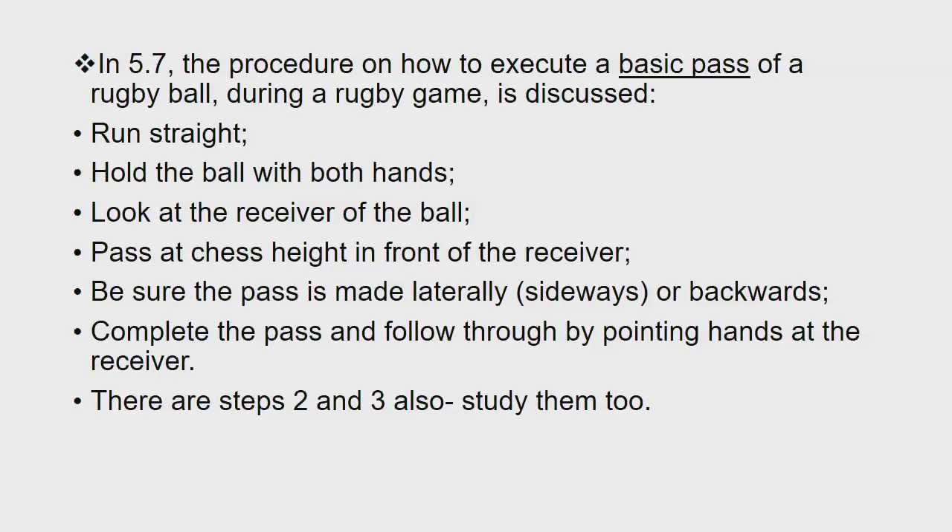In 5.7, the procedure on how to execute a basic pass of a rugby ball during a rugby game is discussed. You run straight, you hold the ball with both hands, you look at the receiver of the ball, you pass at chest height in front of the receiver, be sure the pass is made laterally — that's sideways or backwards — and complete the pass by following through, pointing your hands at the receiver. There are steps 2 and 3 also. Study them too.